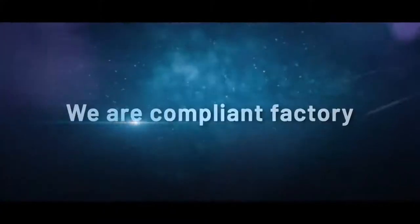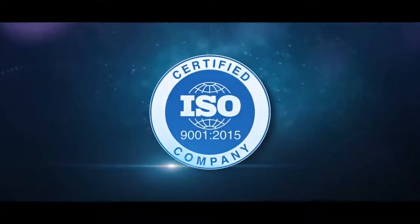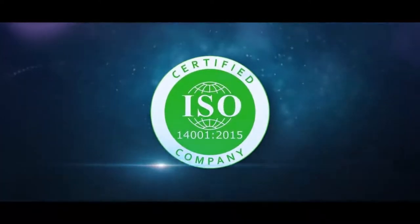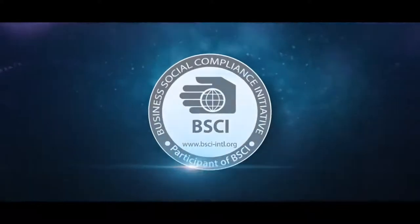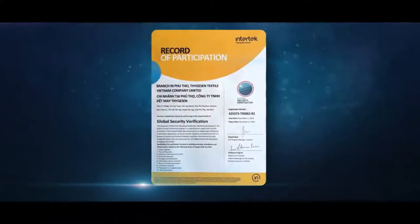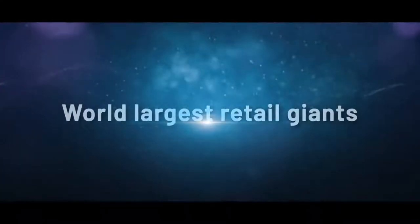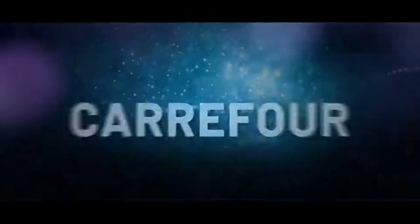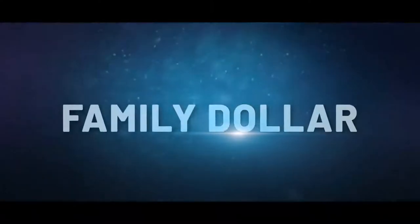We are a compliant factory. We have achieved ISO 9001:2015 QMS, ISO 14001:2015 EMS, BSCI Social Audit, SEDEX 4 Pillar Social, and GSV Global Security Verification Security Audit. World's largest retail giants like Wilco, Lidl, Carrefour, Dollarama, Loxi, Colour Baby, and Family Dollar prefer our products.